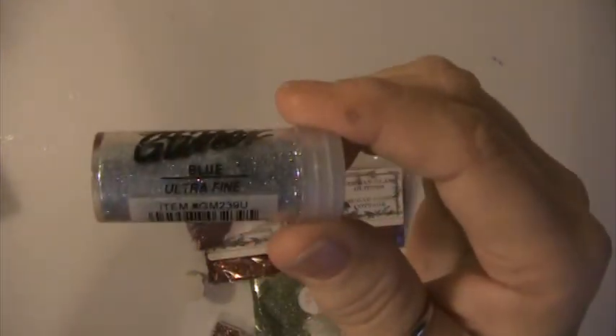You're getting a half a jar of this Martha Stewart one. This is blue ultra-fine glitter and it still has the seal on it — these have never been opened. This is German glass glitter, this one is called Sugar Camp Cottage.